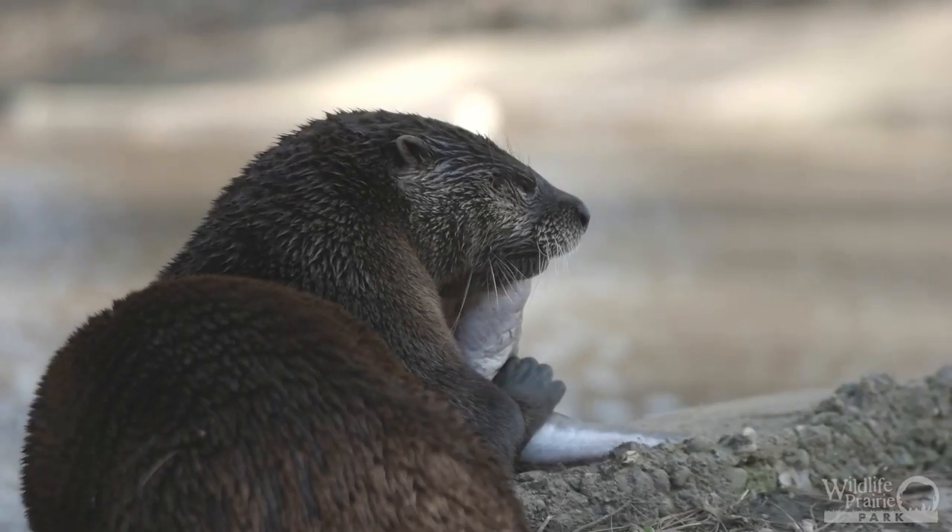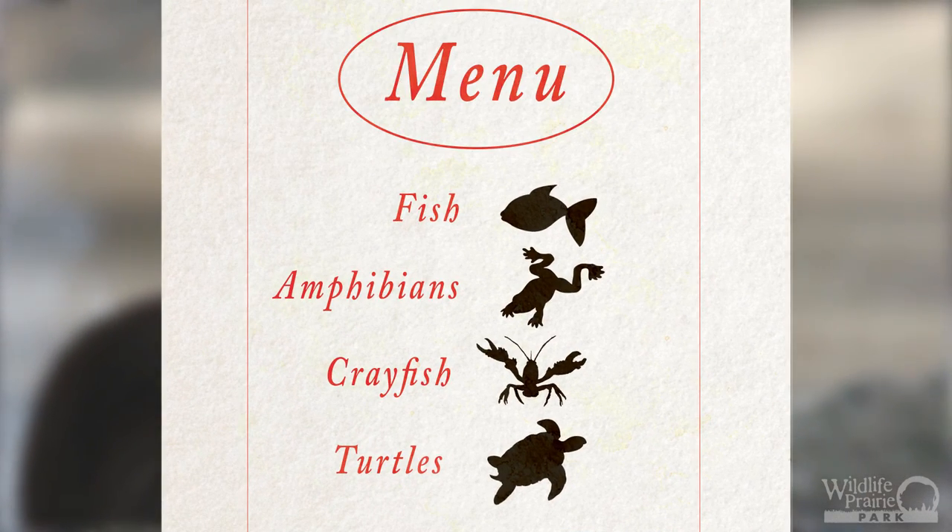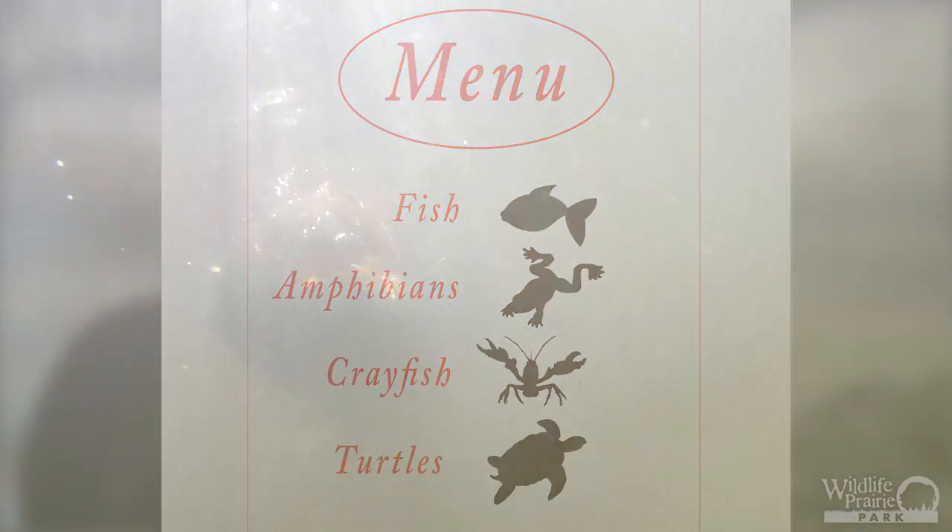A river otter's favorite food is fish, although they will also eat other aquatic organisms including amphibians, crayfish, and even turtles. The otters use their whiskers to find their prey in lakes, rivers, and ponds.